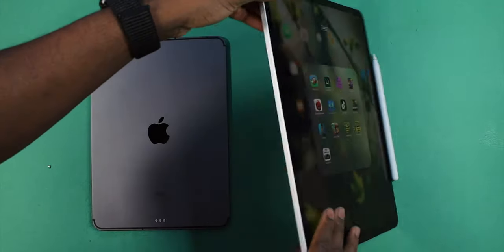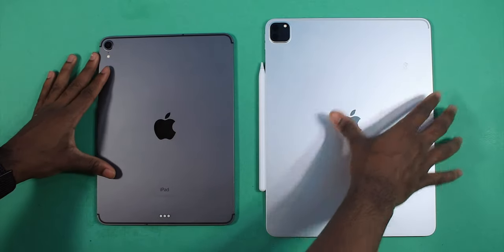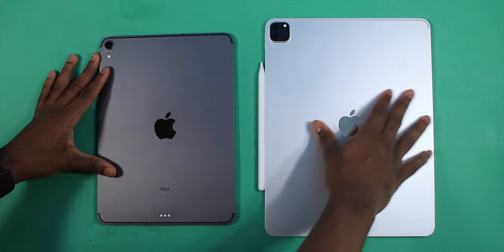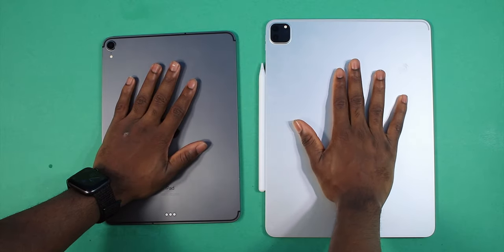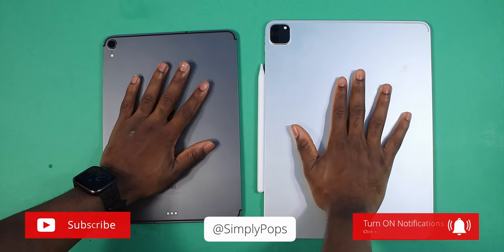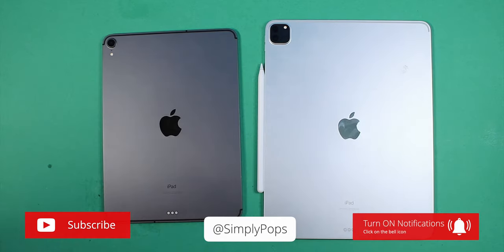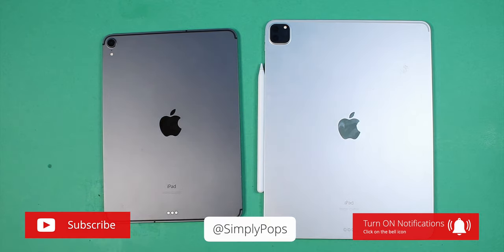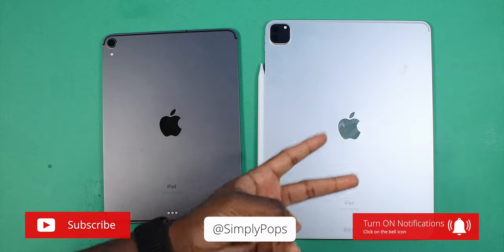The 2018 iPad Pro versus the 2020 iPad Pro — let me know down in the comments what you guys think. This one here is hot, and this one here is hot too, but it's still a little bit cooler than the 2018. Anyway guys, that pretty much concludes today's video. I hope you guys enjoyed — make sure you drop a like, this one took a long time to make. Until next time, peace out, stay safe, stay clean, stay simple.